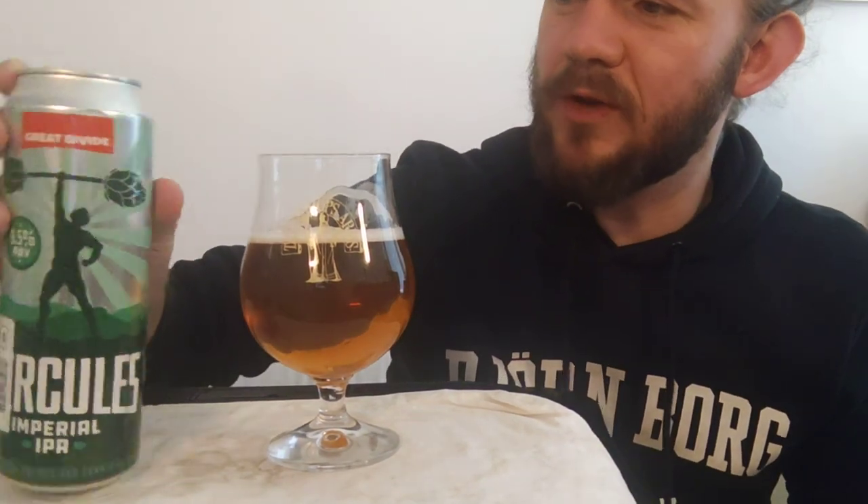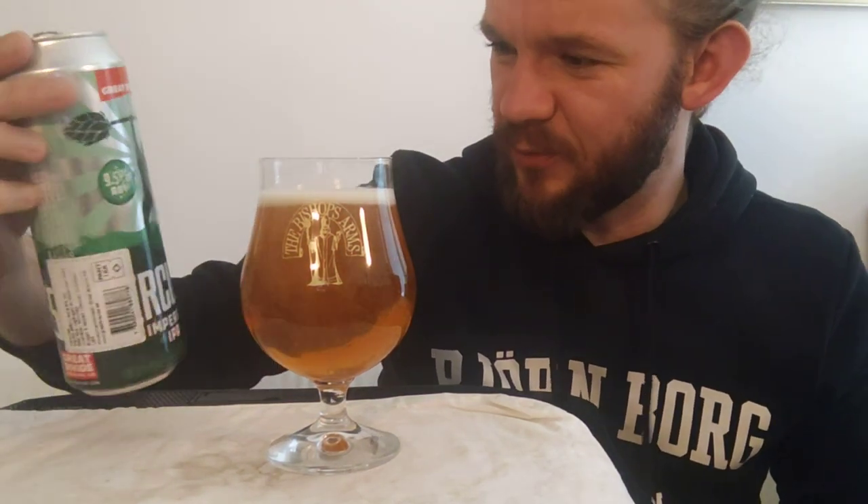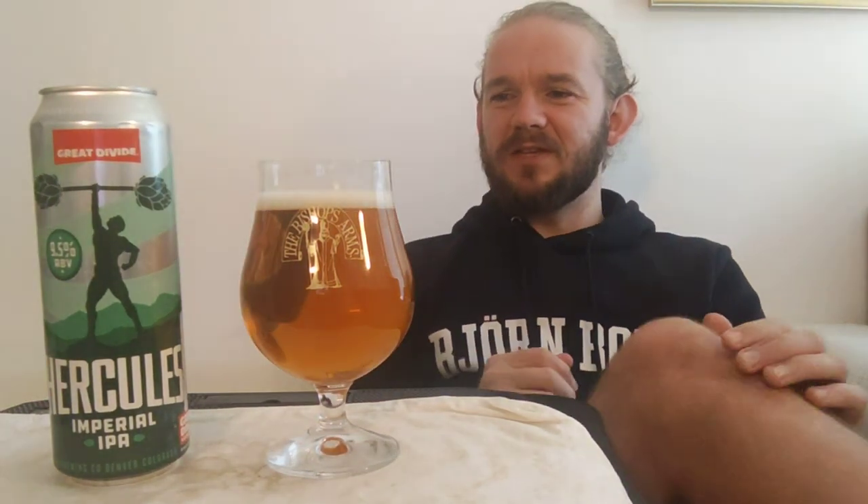Let's put a wee bit more of this in the glass and have a taste. We still have a good wee bit left in the can. This is the Hercules, a 9.5% West Coast double IPA from Great Divide Brewing Company in Denver, Colorado - our first Coloradan beer on the channel in quite some time. Sláinte, skål, cheers. That's dangerously drinkable for a 9.5%-er.